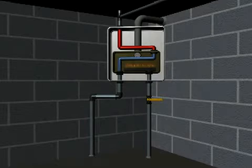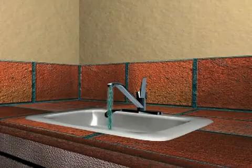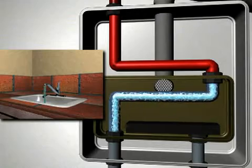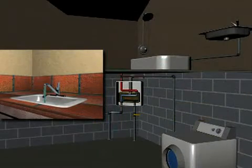These compact units can produce and supply endless hot water at a constant temperature. Once a hot water faucet is turned on, cold water enters the tankless system and the system starts operation mode. The burners ignite as the cold water is heated in the heat exchanger, and the hot water then flows to the fixtures.